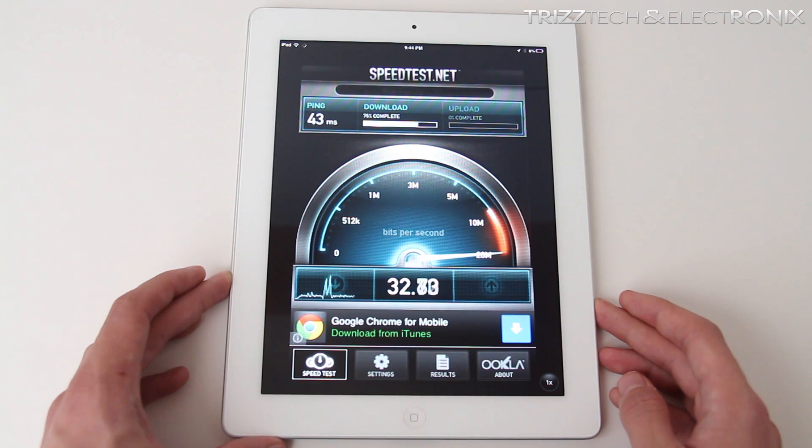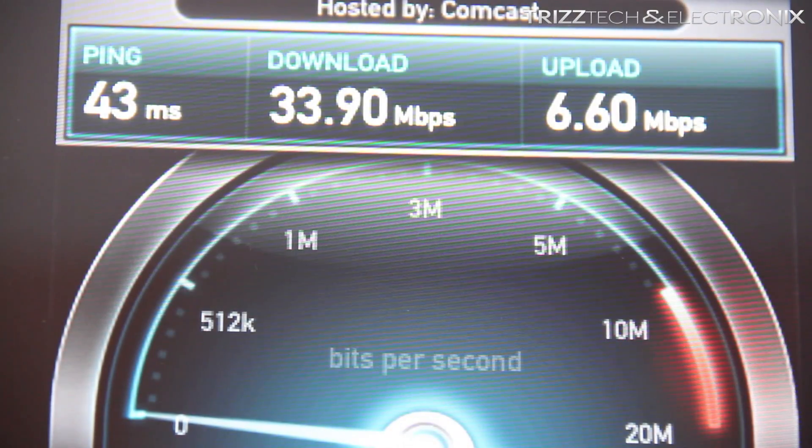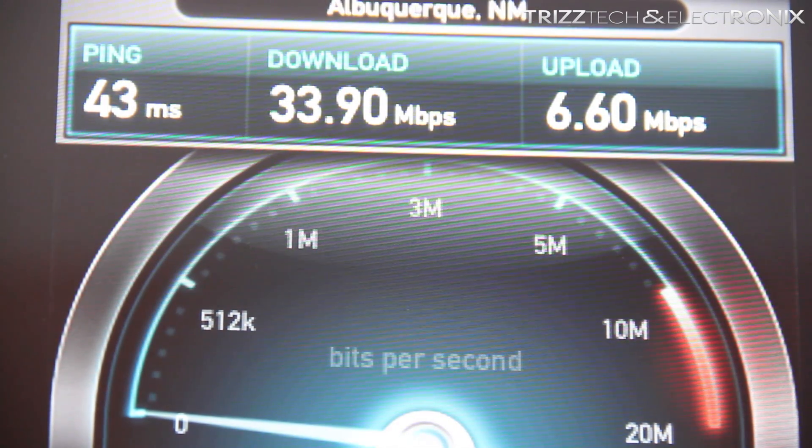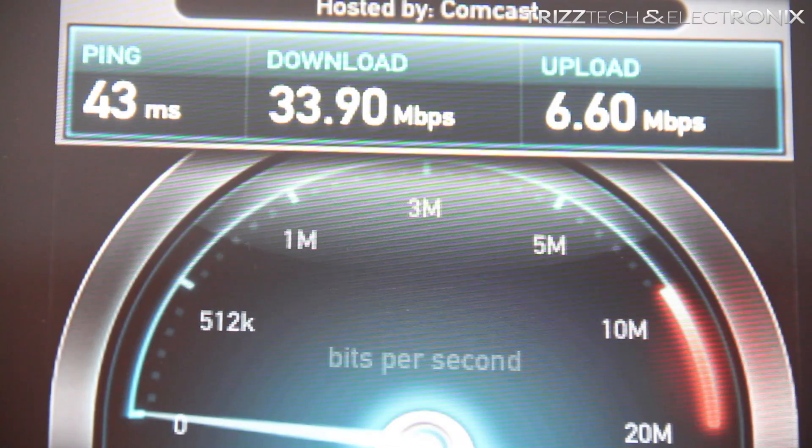So what we're going to do here: it's going to check the ping, the download speed, and the upload speed. We're going to zoom in and take a closer look. The ping is 43 milliseconds, the download speed is 33.9 mbps, and the upload speed is 6.6 mbps.